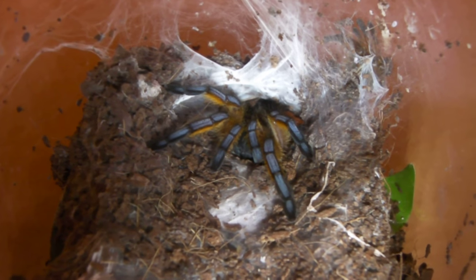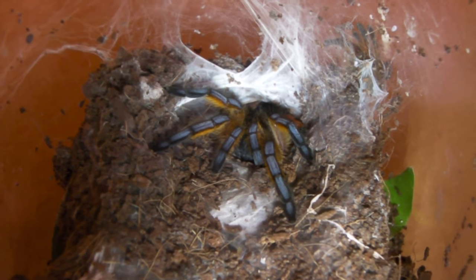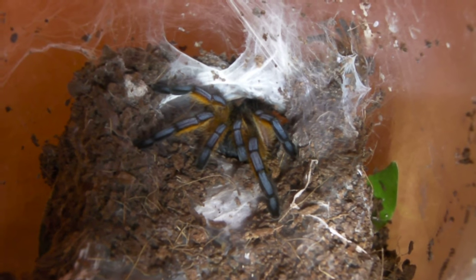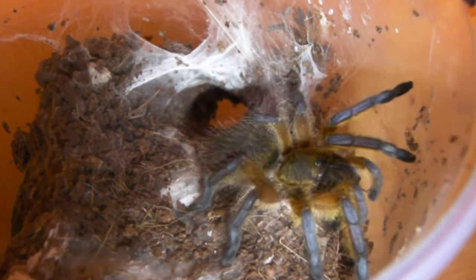First up we have my Hpool Cripes, the golden blue leg baboon. Yep, took it down.